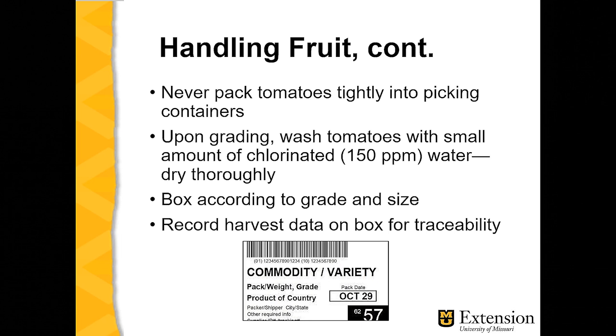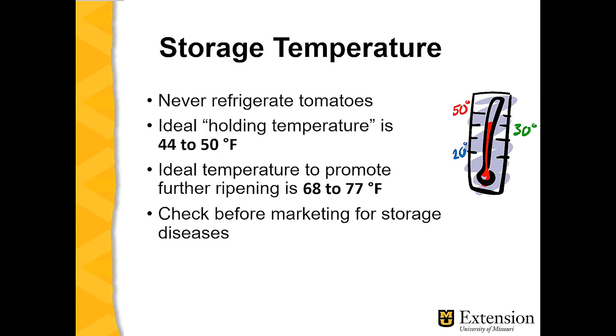The FSMA regulations suggest that we have to be able to track our tomatoes if we sell them commercially. There are labels available that we put on the commodity — in this case tomatoes — stating when they were harvested, perhaps when they were packed, and so forth, so that we can always trace where they came from should there be a problem somewhere down the line with regard to food safety.